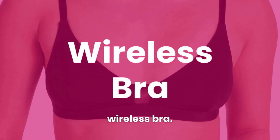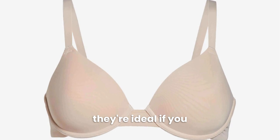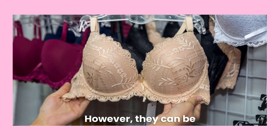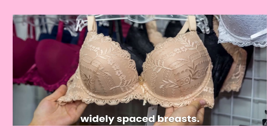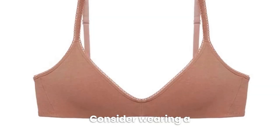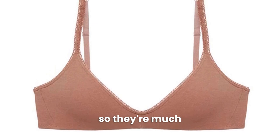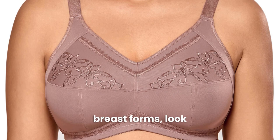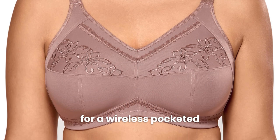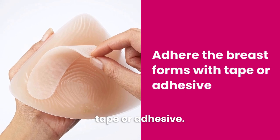Number 6 is a Wireless Bra. Underwire bras offer maximum support, so they're ideal if you wear breast forms. However, they can be hard to fit if you have a wide chest or widely spaced breasts. Consider wearing a wireless bra instead — wireless bras have a more forgiving fit, so they're much more comfortable. If you want to wear a wireless bra with breast forms, look for a wireless pocketed bra, or attach the breast forms to your chest with tape or adhesive.